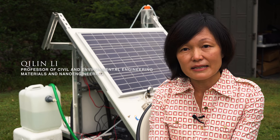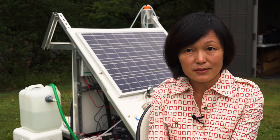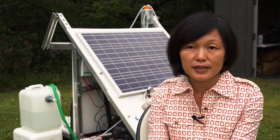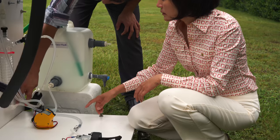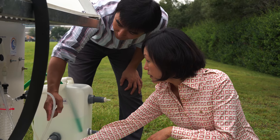Among the different applications we looked at, being able to desalinate water and being able to purify any source water is an important need. This technology here can take any source water and treat it to pure water.